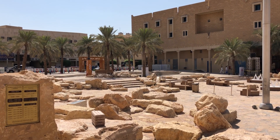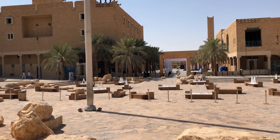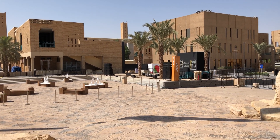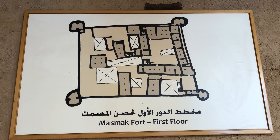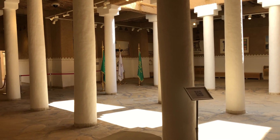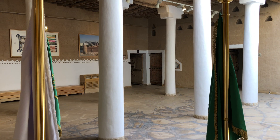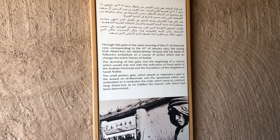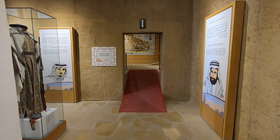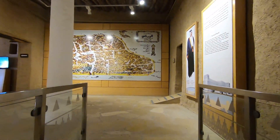This fort was built out of clay and mud in the 1800s and it has special historical significance. In 1902, this fortress was stormed and control over Riyadh was taken by Abdul Aziz, and this marks the beginning of today's state of Saudi Arabia. Abdul Aziz went on to become the first king of Saudi Arabia. The fort and its museum, where you can learn all about its history, are free of charge.